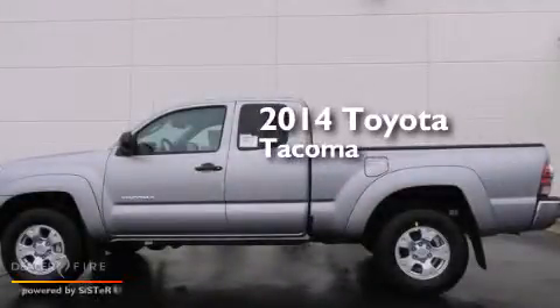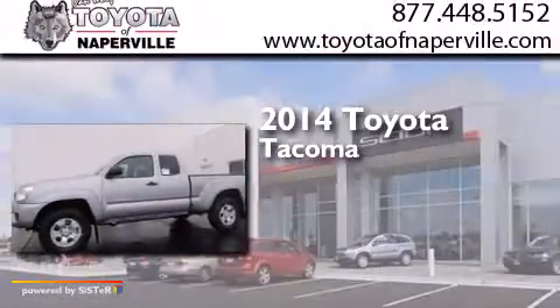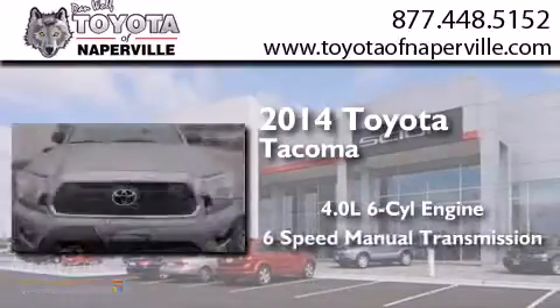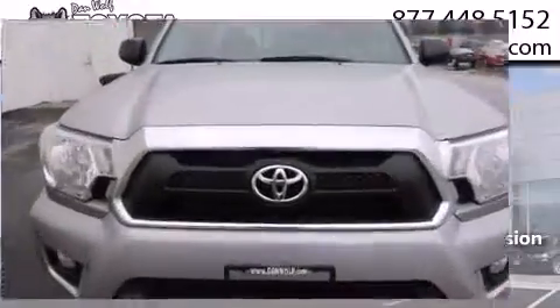This is a brand new 2014 Toyota Tacoma. It has a 4.0 liter 6-cylinder engine, a 6-speed manual transmission, and the added capability of 4-wheel drive.